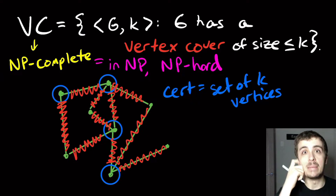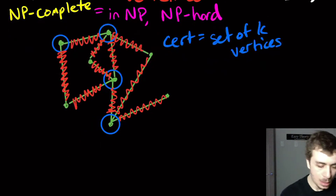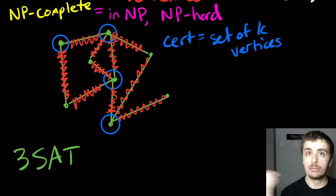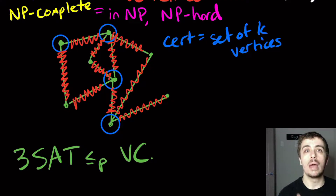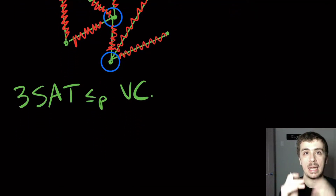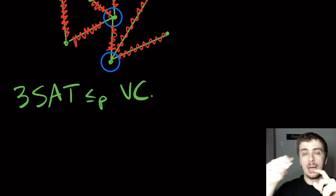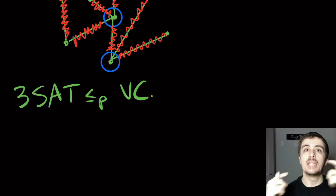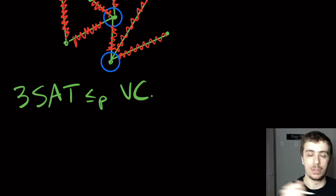Now we need to show it is NP-hard. We need to reduce from a known NP-complete problem in polynomial time. The one we have right now is 3SAT. I'm going to do a poly-time reduction from 3SAT. Remember that 3SAT instances are formulas in CNF — there are three literals per clause, the whole formula is an AND of clauses, and each clause is an OR of variables, either negated or not.